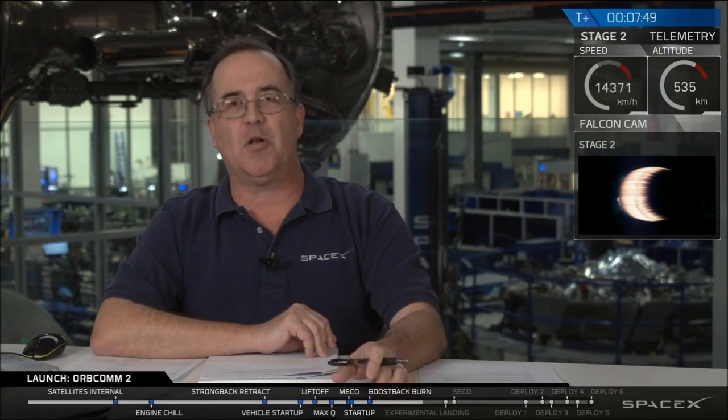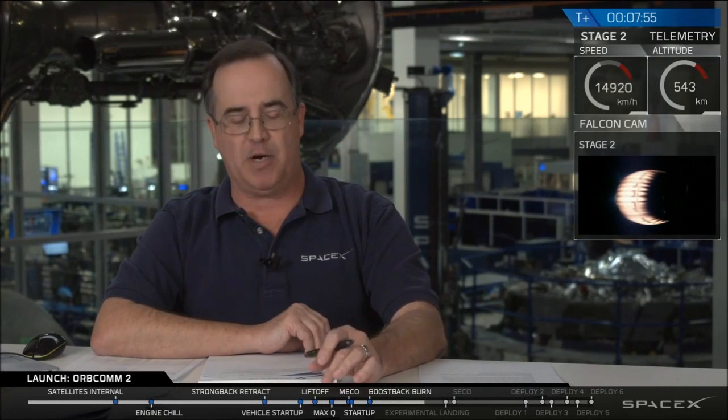We're at two plus seven minutes, 30 seconds. Everything continues to go nominal as we like to say here at SpaceX. Falcon 9 continues to power its way into orbit. The second stage is building up to 4.7 G's of acceleration. Currently we're about two minutes away from shutdown of the second stage engine to get into orbit. Engine performance continues to be nominal. I'm looking at the trajectory — we're going right down the middle of the track. We're right where we want to be.